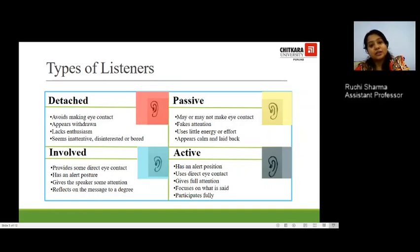The third kind of listener is a passive listener. He may or may not make eye contact but tries to fake that he is paying attention. Many times in a lecture room, you might not be paying attention but try to fake it. This kind of listener uses little energy or effort, appears calm and laid back — the classic backbencher.